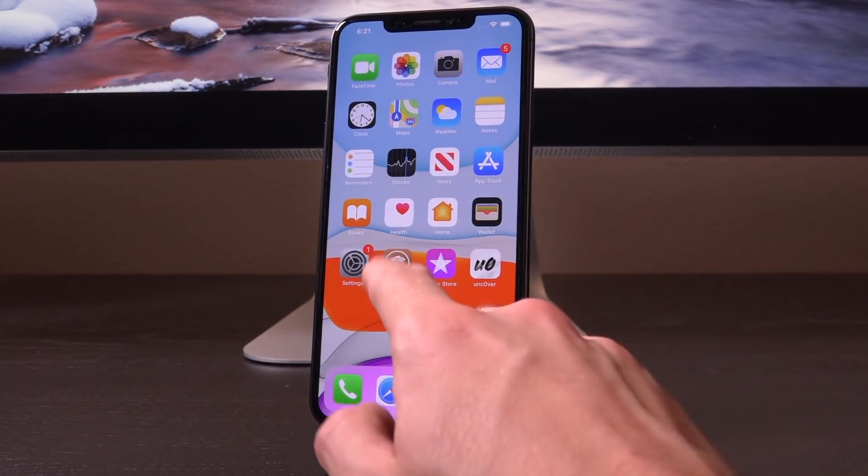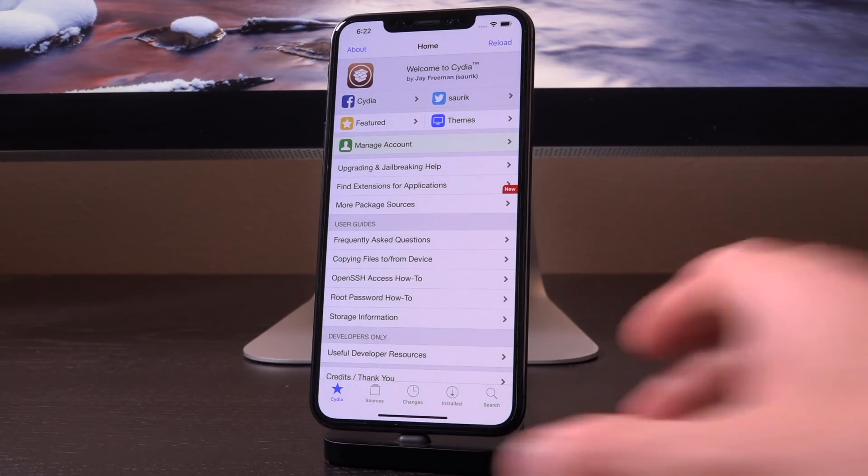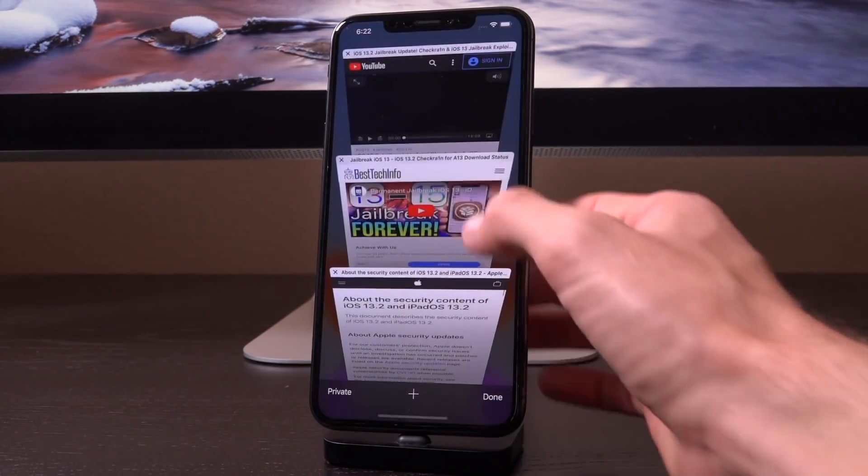That basically wraps up this video. We are waiting for the checkra1n jailbreak — that's what's going to come first. And then, hopefully as a result of that, we are going to receive additional jailbreak utilities, because security researchers will have a permanent jailbreak environment to perform their security research. We may see a subsequent jailbreak sooner than anyone thought possible. It's going to be a very, very powerful tool, not only for us end users, but also for security researchers.